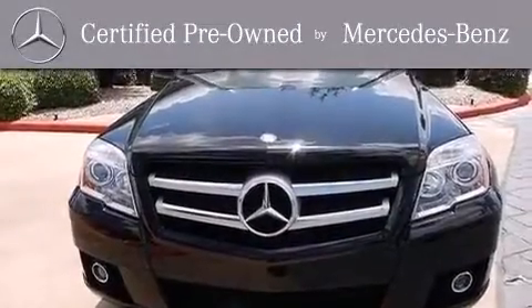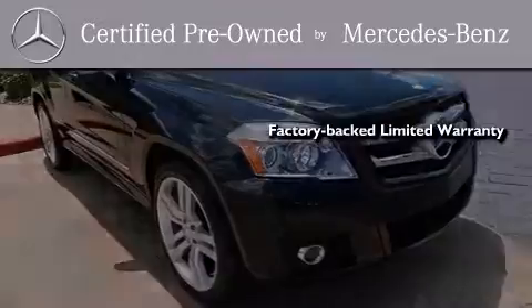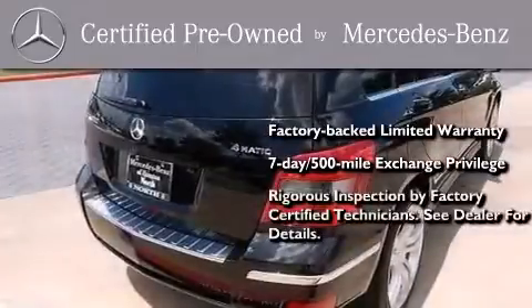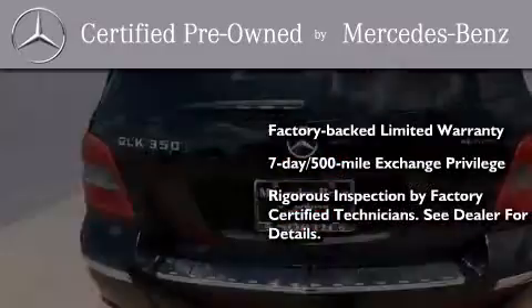This certified Mercedes-Benz isn't your typical used car. It comes with a one year factory backed limited warranty with no deductible, a seven day 500 mile exchange privilege, and virtually every system was rigorously inspected by factory certified technicians. Consider it with confidence.